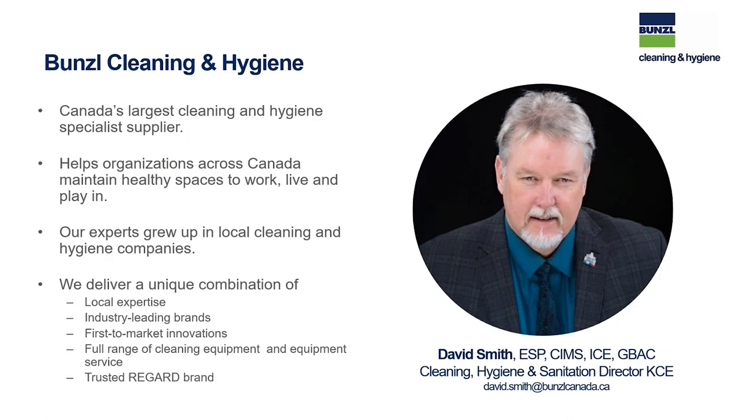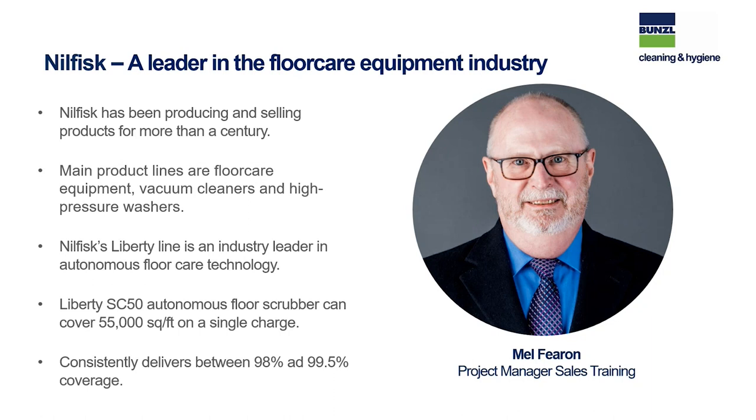Our featured speakers today are David L. Smith from Bunzel Cleaning and Hygiene. Bunzel provides cleaning and hygiene supplies and equipment to more than 45,000 Canadian businesses. David is the Director of Cleaning, Hygiene and Sanitation and is Bunzel's key category expert for Eastern Canada, with more than 30 years' experience in cleaning and hygiene.